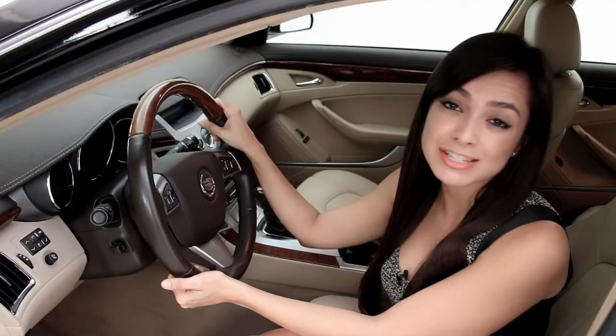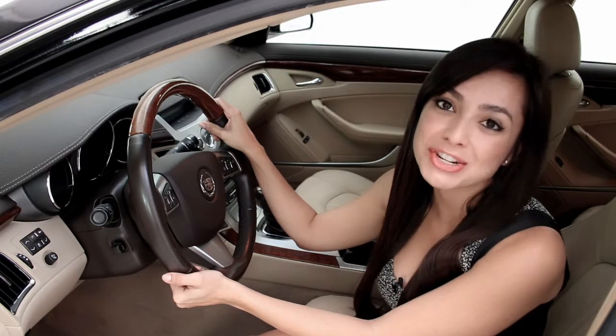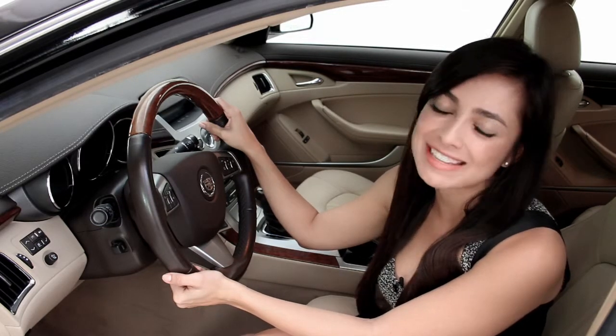This Cadillac CTS delivers luxury and comfort rolled into one. For more information, make sure to log on to FloridaFineCars.com.